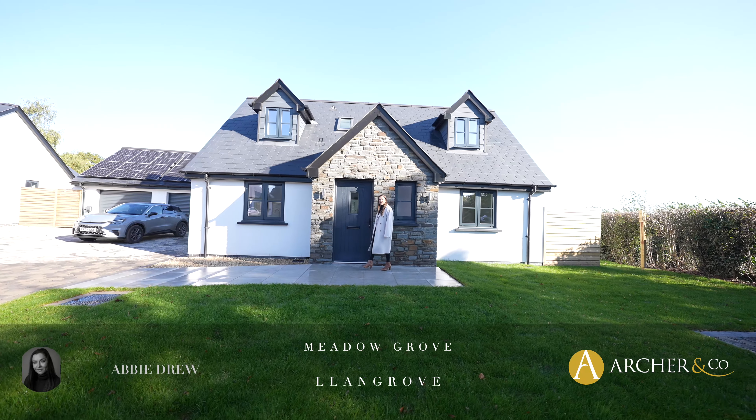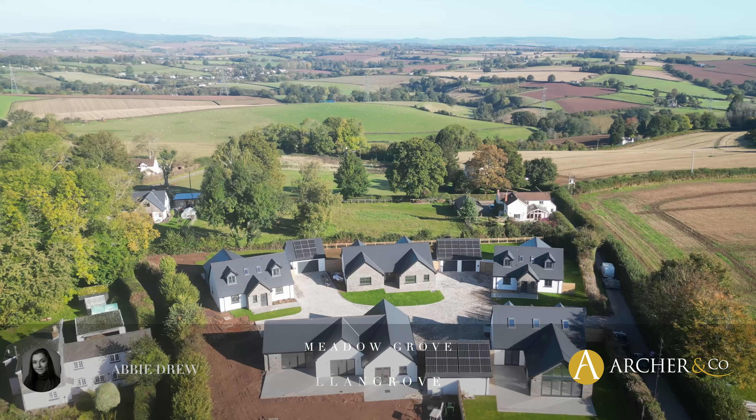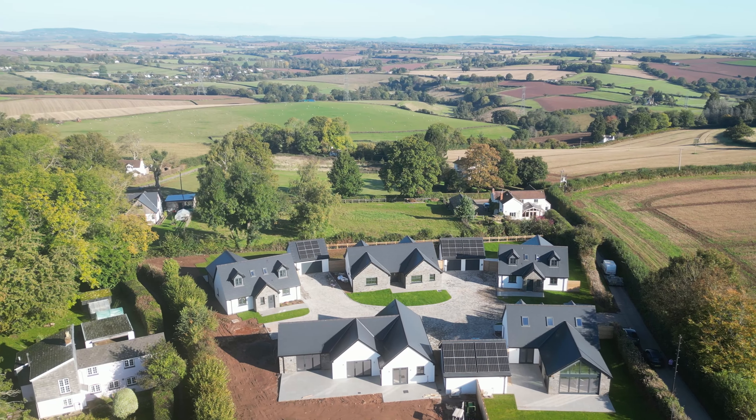Hi, Abby here. Today I'm here to show you this bespoke development of five executive homes at Meadow Grove. Let's take a look inside.